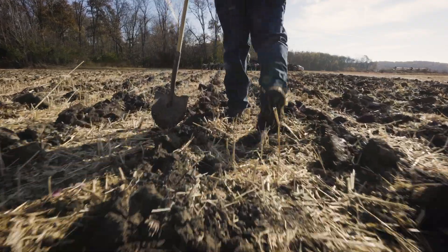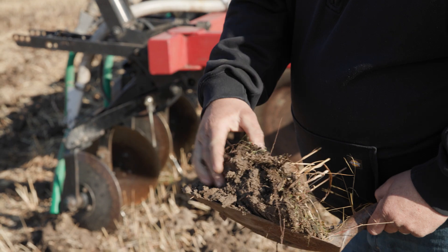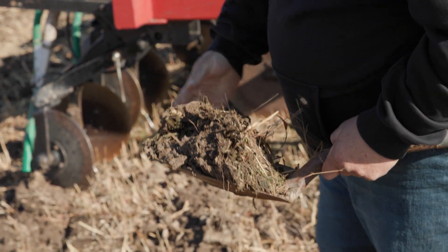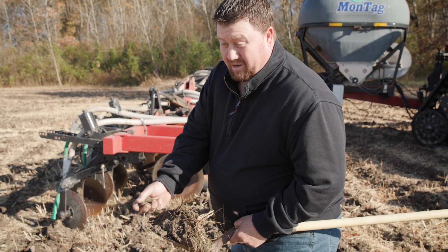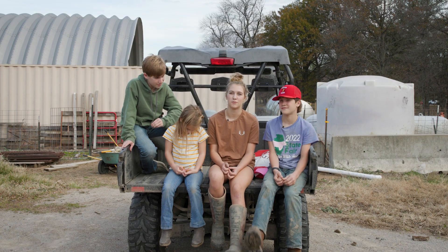You can just see how nice and mellow that soil really is. This is soil — this isn't dirt. I think it definitely bugs some of the boys that I know more about it than them.